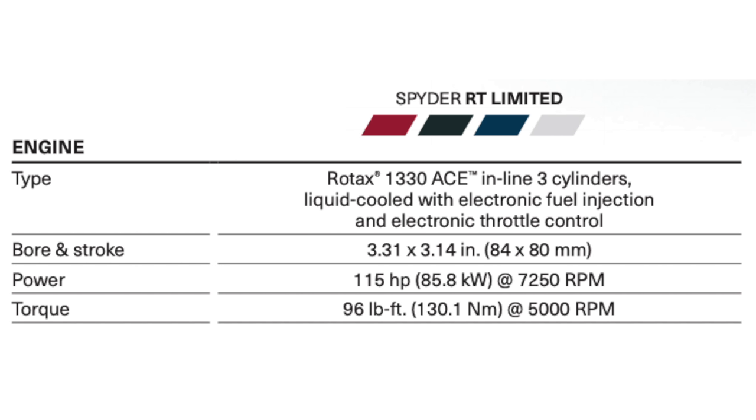When it comes to the engine, we have the proven Rotax 1330 ACE inline three-cylinder, liquid-cooled, with electronic fuel injection and electronic throttle control. This engine has been proven to be responsive and reliable, and is overall a great powerful engine. We have 115 horsepower producing 96 foot-pounds of torque, and you also have the information on the bore and stroke.